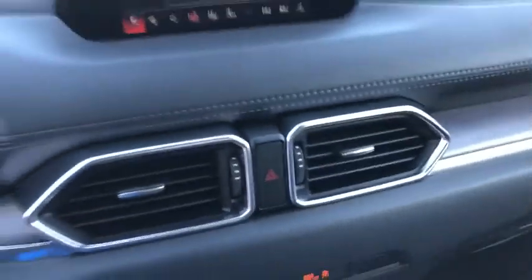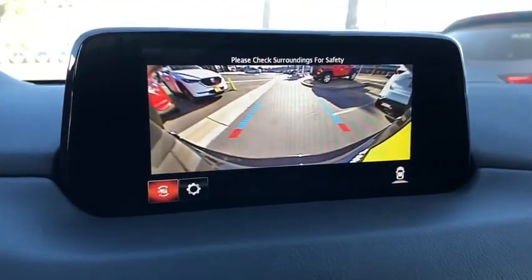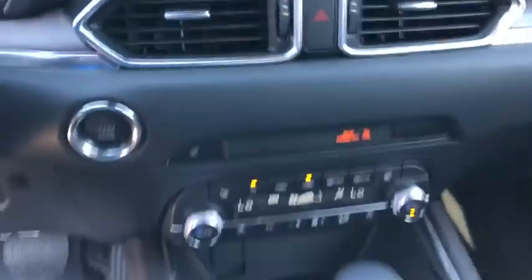Power windows, rear window defroster, trip computer, power moonroof, overhead console, brake assist, tachometer, leather seats, remote keyless entry.